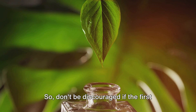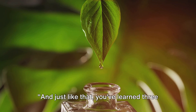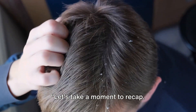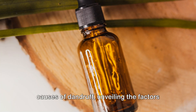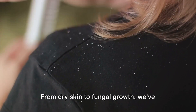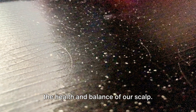So don't be discouraged if the first natural remedy you try isn't a home run. And just like that, you've learned three natural remedies to combat dandruff and scalp issues. Let's take a moment to recap. We've journeyed together through the root causes of dandruff, unveiling the factors that lead to those pesky white flakes. From dry skin to fungal growth, we've examined how these irritants can disrupt the health and balance of our scalp.